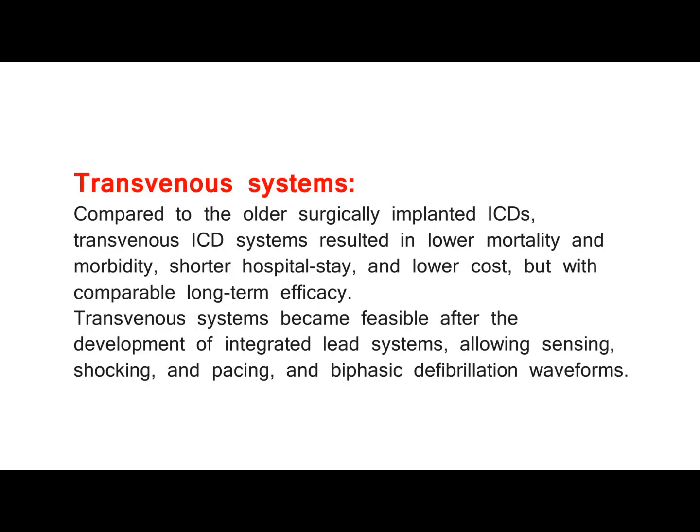Transvenous systems. Compared to the older surgically implanted ICDs, transvenous ICD systems resulted in lower mortality and morbidity, shorter hospital stay, and lower cost, but with comparable long-term efficacy. Transvenous systems became feasible after the development of integrated lead systems, allowing sensing, shocking, and pacing, and biphasic defibrillation waveforms.